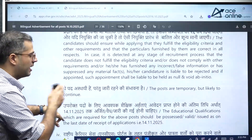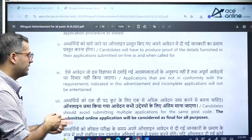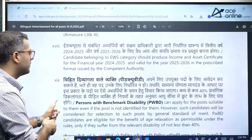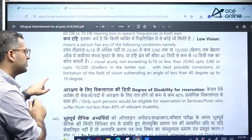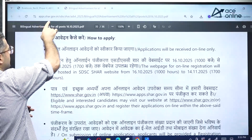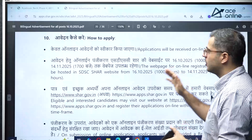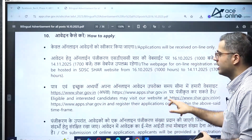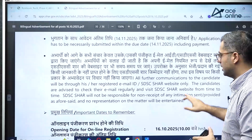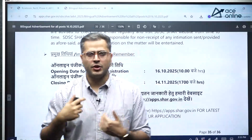If you are living in or near those exam center cities, you can apply. The last date for applying is 14th November 2025. The application has started from 16th October 2025. Do check out this notification — it is detailed and covers all necessary criteria. For any doubts, refer to the official website: apps.shar.gov.in or shar.gov.in.